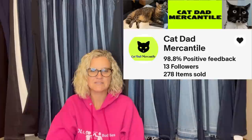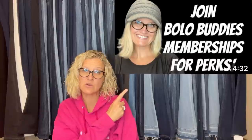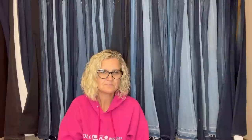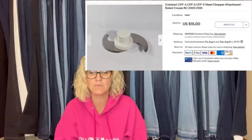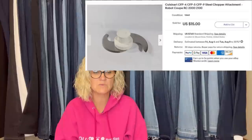This one comes from Bolo Buddies member Cat Dad Mercantile. His mother-in-law gave him her old food processor after part of it broke. He parted it out and listed the pieces that were still good. The chopper attachment sold in less than a week. Cost of goods: zero. Sold for $15 plus shipping — buyer was all in for $24.66. It's a Cuisinart steel chopper attachment.